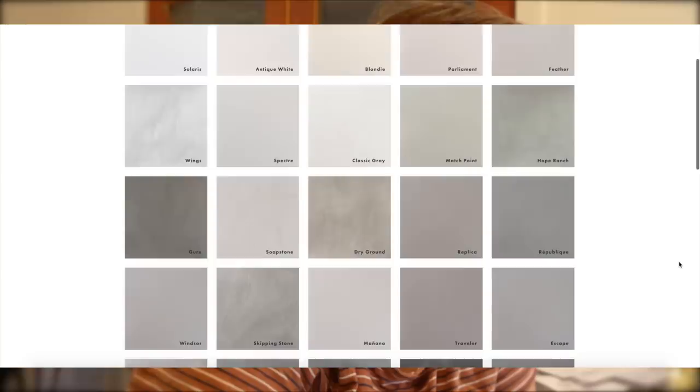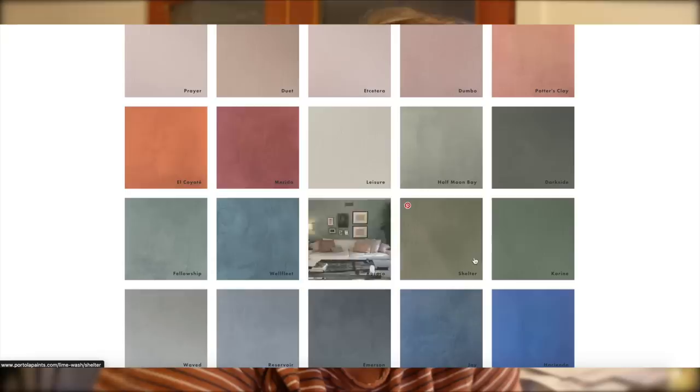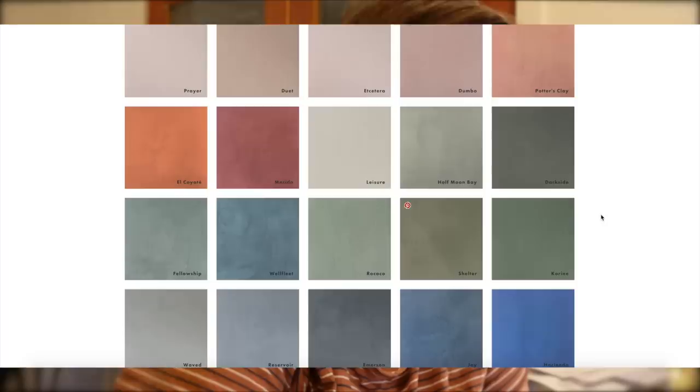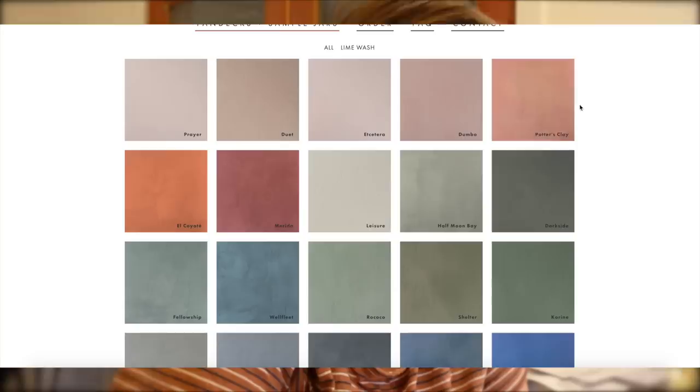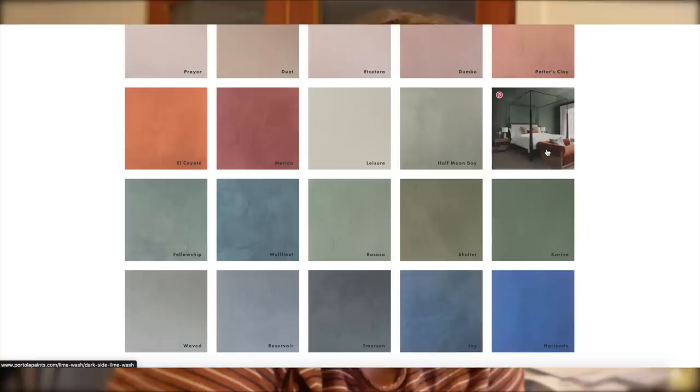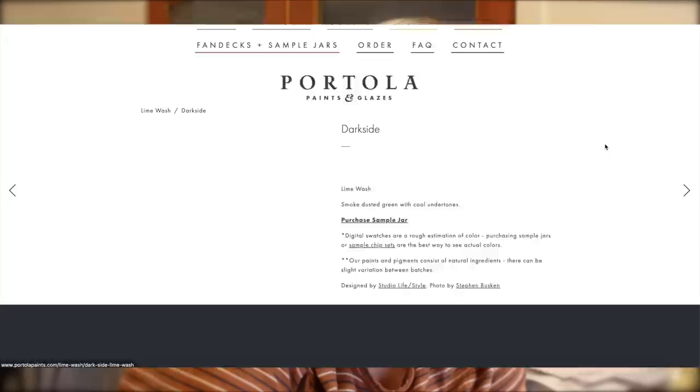You can see all the different choices. 'Half Moon Bay' and 'Shelter' are really pretty — you can purchase a sample jar too. If we wanted to do something like a pink in the upstairs bathroom, we could have so much fun with it — like this 'Marita' or 'Potter's Clay.' Oh, this 'Duet' color is really pretty too — soft.